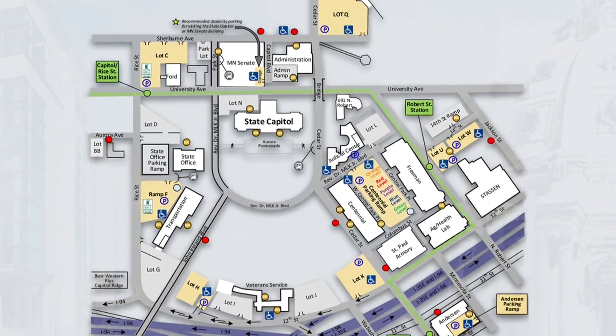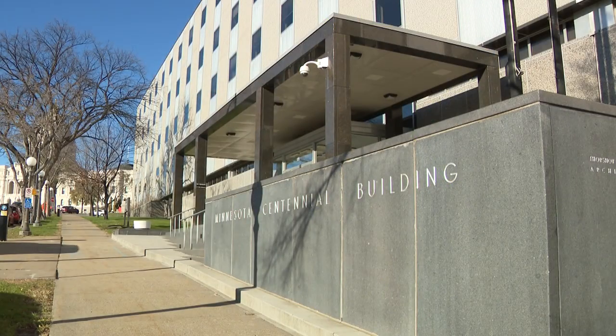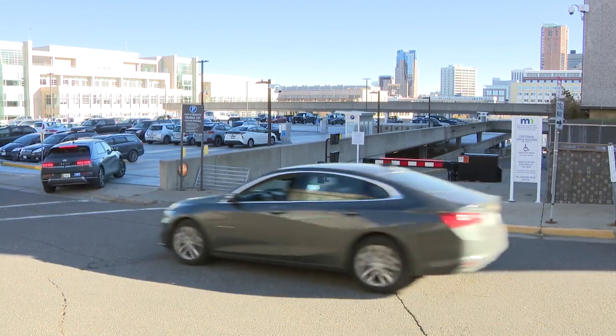The Centennial parking ramp is another excellent option. East of the Centennial Office Building, the Centennial ramp offers convenient 24-7 access to the entire Capitol complex.